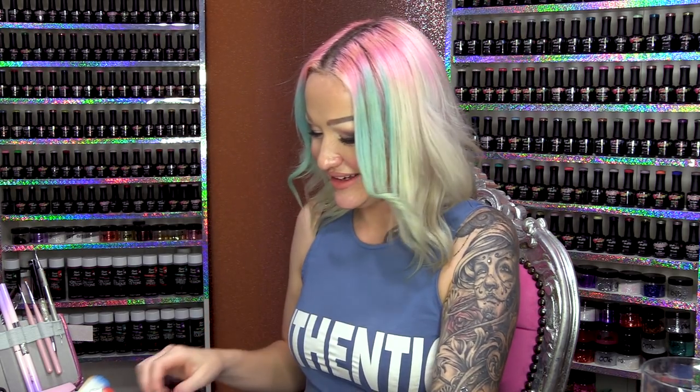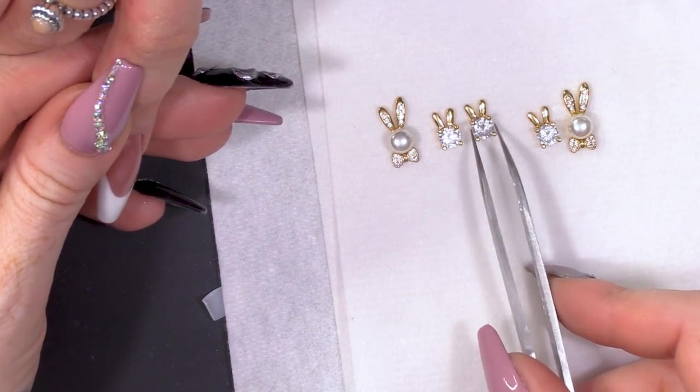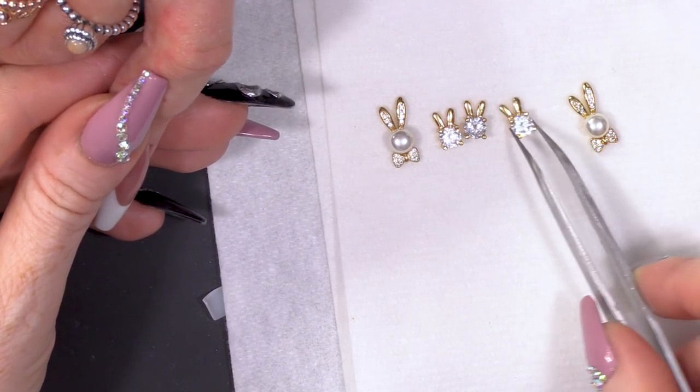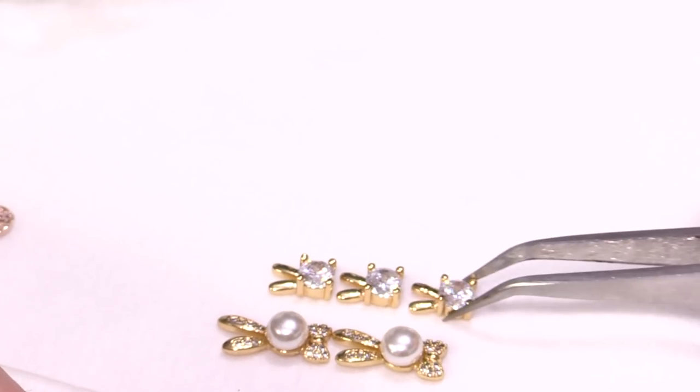She recently lost one of her bunny rabbits — he didn't run off, he sadly passed away. So, in memory of Thumper, we are going to give JJ some bunny rabbit charms to choose from. We've got Mummy and Daddy bunny and we've got the baby bunnies.